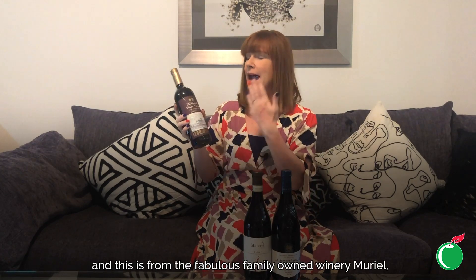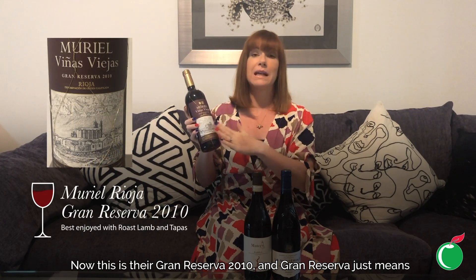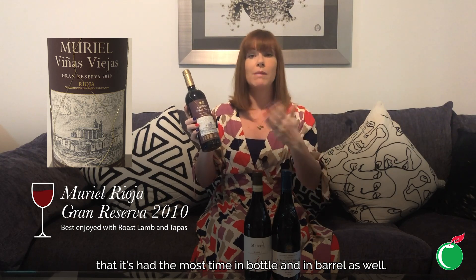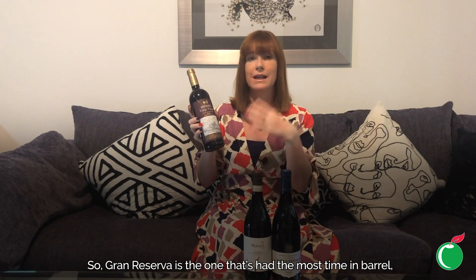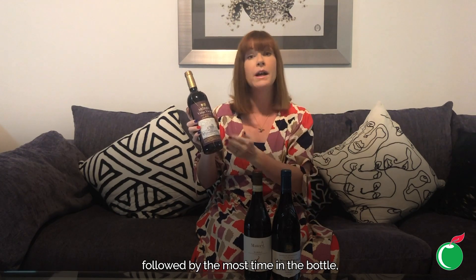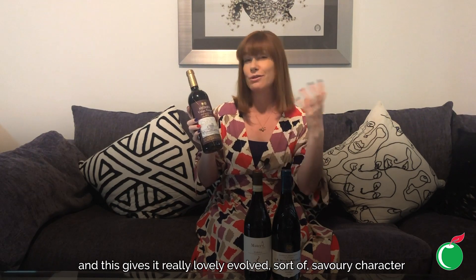First, we're going to Spain and the wonderful Rioja region. This is from the fabulous family-owned winery Muriel, who have history dating back to 1926. This is their Grand Reserva 2010. Grand Reserva means it's had the most time in bottle and in barrel. Rioja goes through different stages — from the really fruity and young Joven, to Crianza, to Reserva, and then Grand Reserva — which has had the most time in barrel followed by the most time in the bottle.